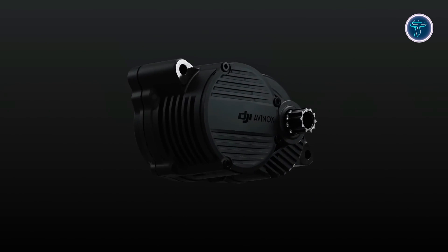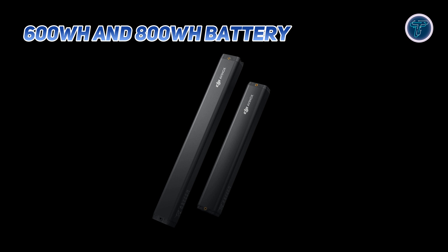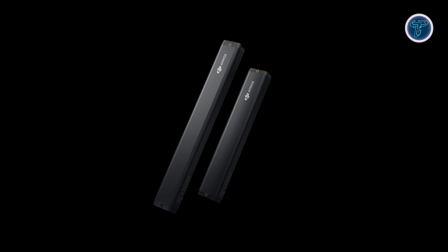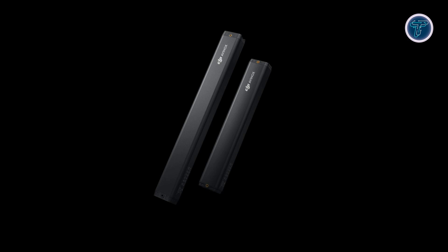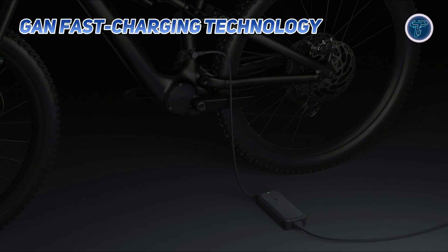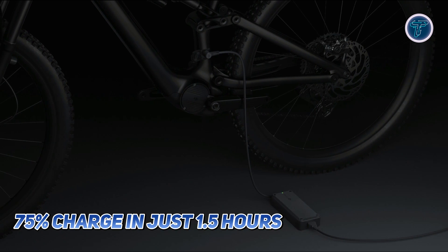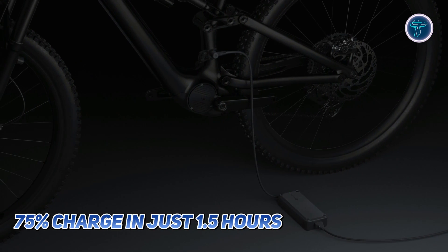For extended adventures, the Avinox drive system offers 600Wh and 800Wh battery options, designed for longevity and performance. The batteries, lightweight and compact, boast IP56 rated durability and maintain 80% capacity even after 500 charge cycles. Using advanced gallium nitride fast charging technology, the 800Wh battery reaches 75% charge in just 1.5 hours, ensuring minimal downtime.